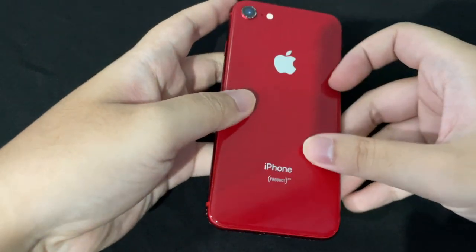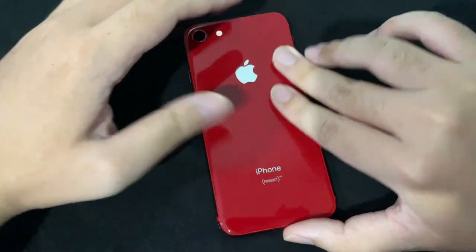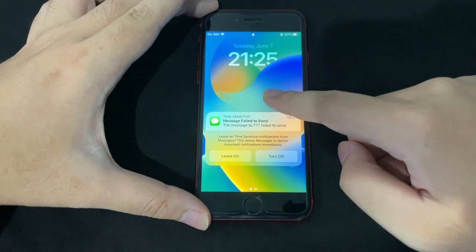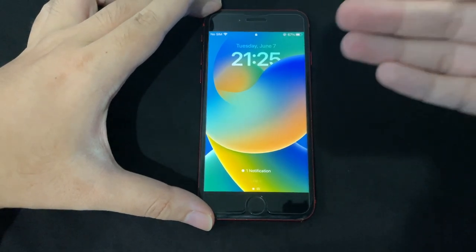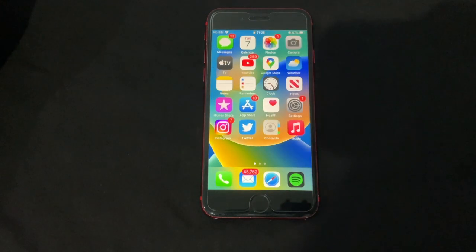Hey guys, welcome back to another video. In this video we have an iPhone 8, and if we flip it over and turn it on, you can see this iPhone 8 is running iOS 16.